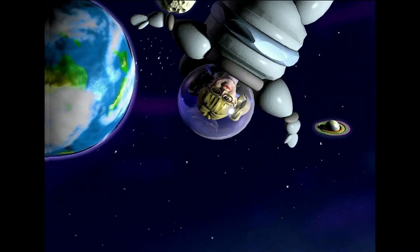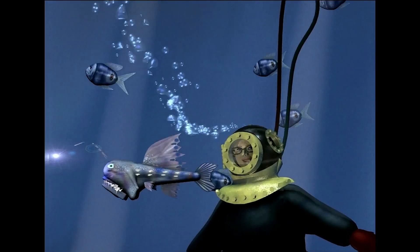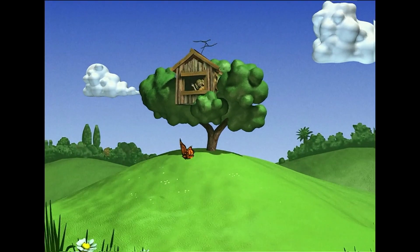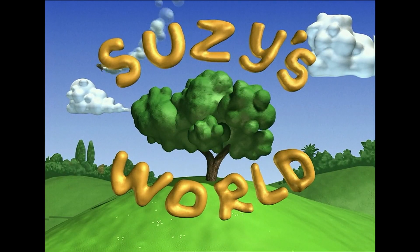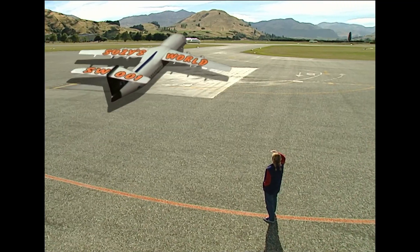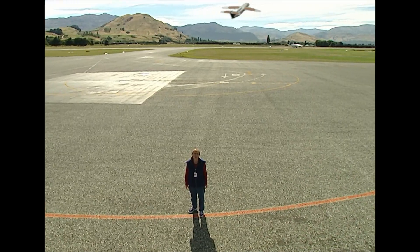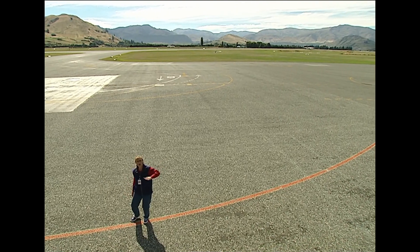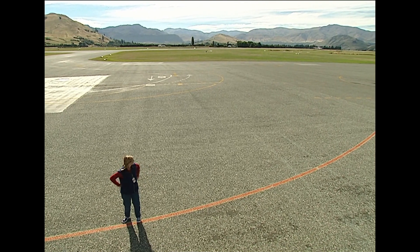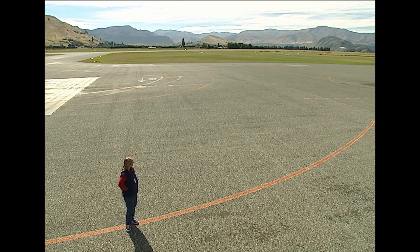Suzy's World. Hi, Suzy here at Queenstown Airport. Aren't planes the coolest things? The way they just take off up into the air? I wonder if I copied everything that a plane did, whether I'd be able to take off like that too.